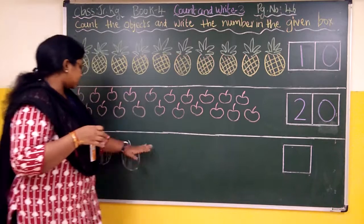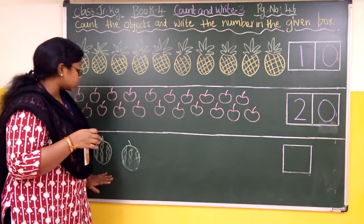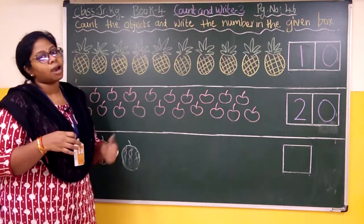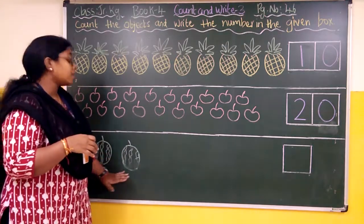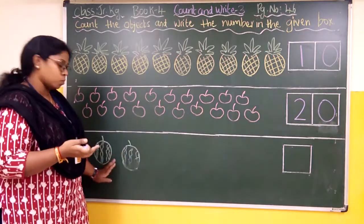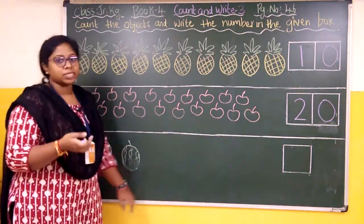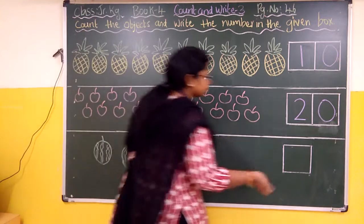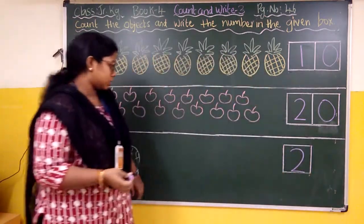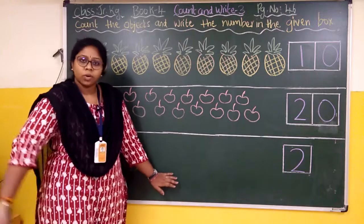Now coming to the next one — some watermelons are given. We have to count and see how many watermelons there are. One, two — there are only two watermelons. Once again: one, two. Yes, there are only two watermelons, so we will write number two.